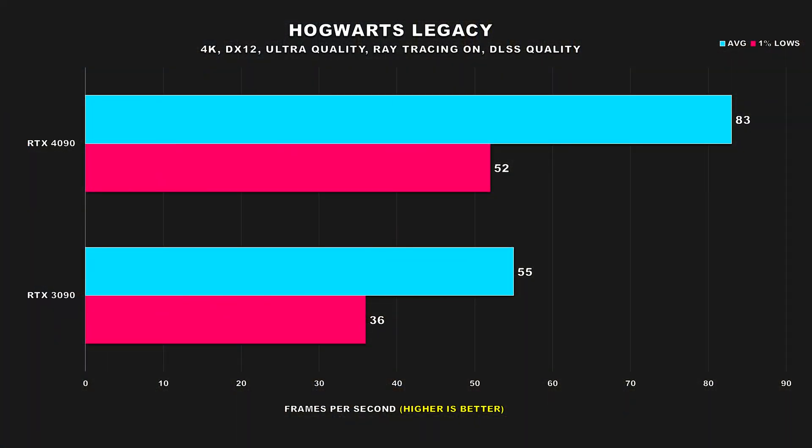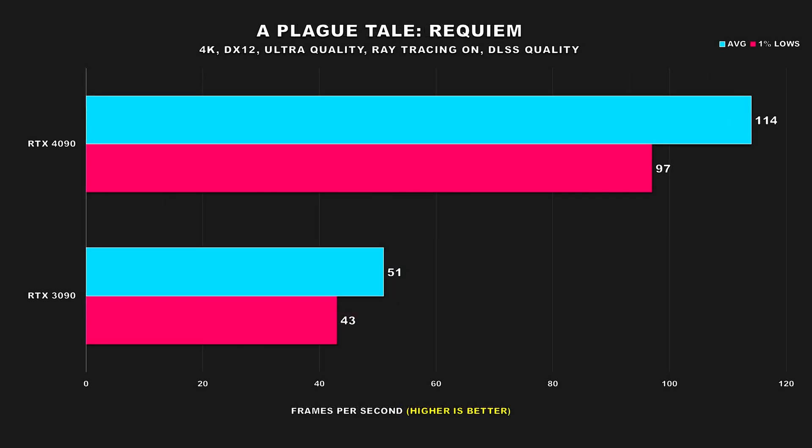Starting us off is Hogwarts Legacy. At 4K with ray tracing turned on and DLSS set to quality, we see both GPUs not putting up the greatest numbers here. The 4090 was better, but I wouldn't call it much smoother. Hogwarts Legacy is a game that seems more demanding than it looks. Still, if you wanted to play this game completely maxed out with ray tracing, then the 4090 is the way to go. You'll be looking at 51% better average FPS figures and 44% for the 1% lows.